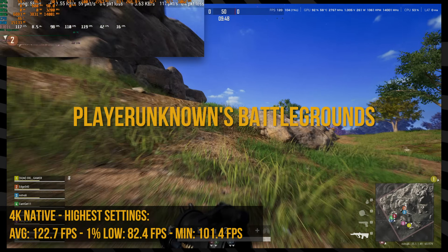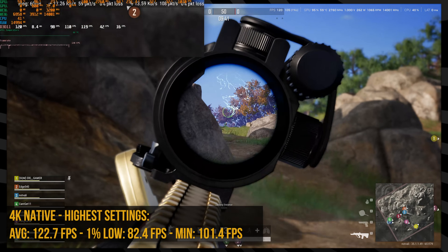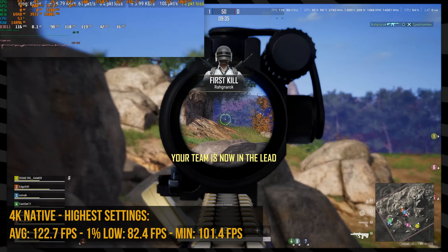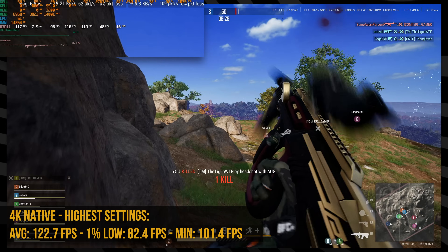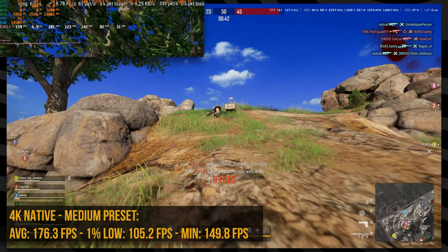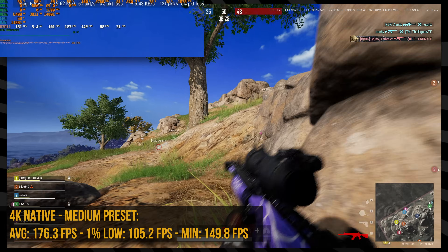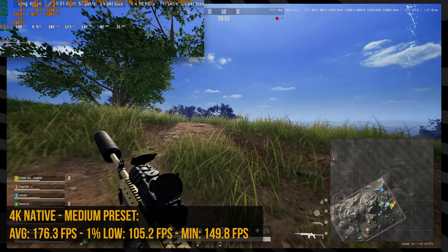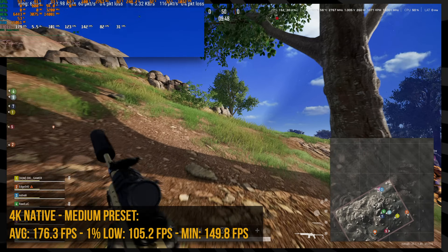For PUBG, I was getting around 120 FPS at 4K on max settings. For a shooter I do like more frames, so I dropped it down to medium preset, which gave me a massive bump to 180 FPS — very smooth. It was actually saturating my display's 165 Hz refresh rate, so I was really happy with it.